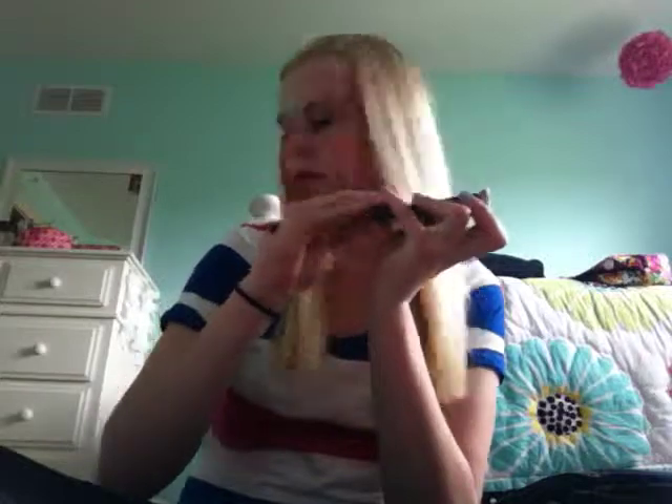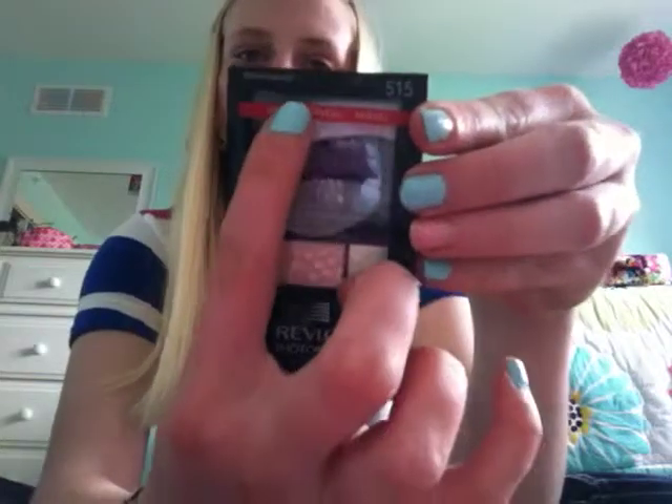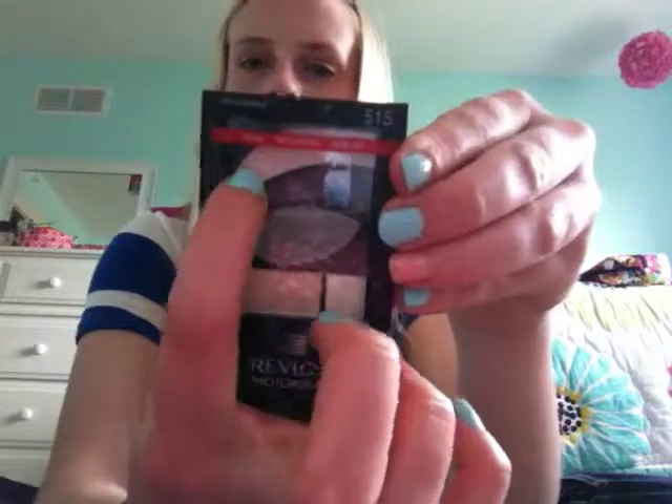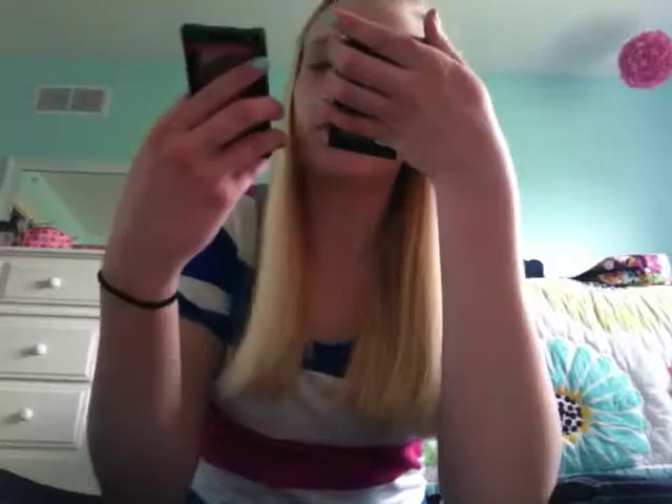And then I got a Revlon Photo Ready Eyeshadow. I really like these — I already have one. These are brown colors and I always use this. I love this because that's a primer, and then those are your eyeshadows — the crease, and for up to your eyebrow line. And that's just some shimmer that you can add. I've never used the shimmer on this one. So I have two of these.